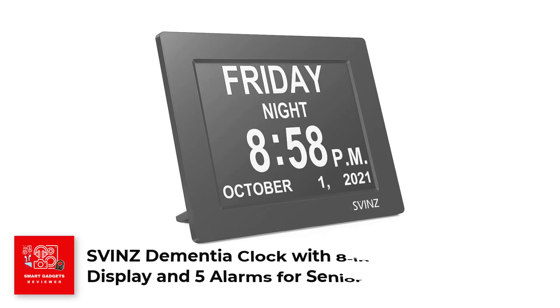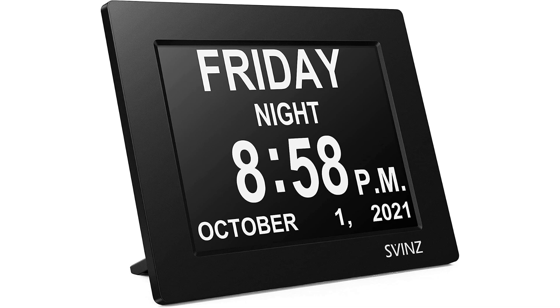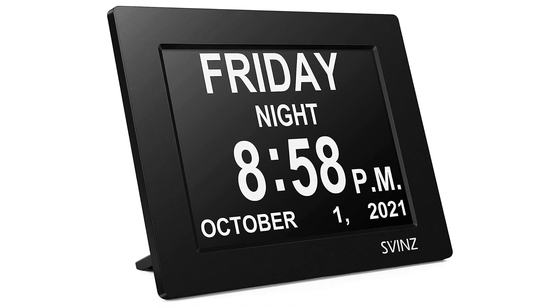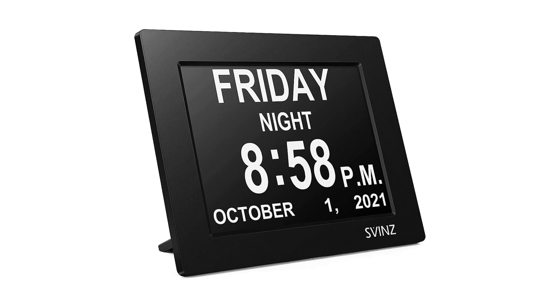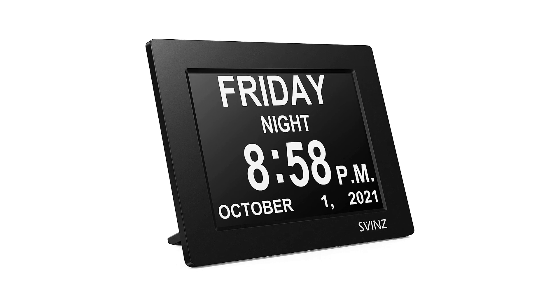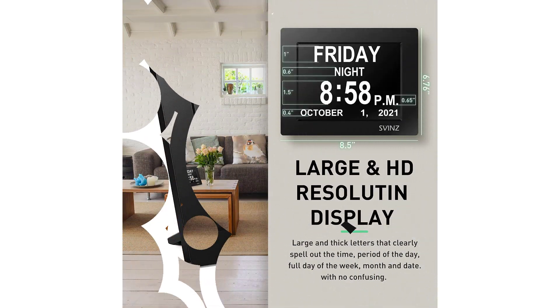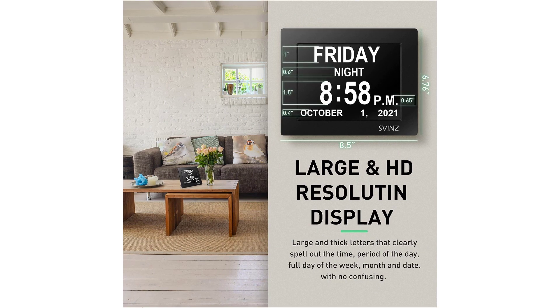Number 5. Svens Dementia Clock with 8-Inch Ultra-Large Display and 5 Alarms for Seniors. The Svens Dementia Clock is the perfect clock for seniors, especially those with vision impairments or memory loss. Its ultra-large 8-inch display clearly displays the full day of the week, month, and date in large, bold letters, with no confusing abbreviations. It also shows the time of day as morning, afternoon, evening, night, or pre-dawn.